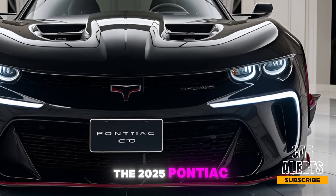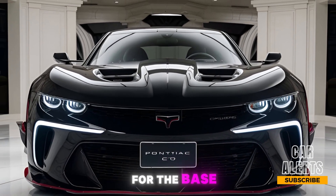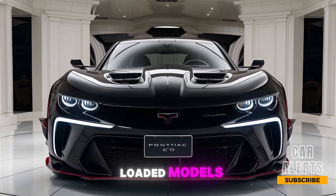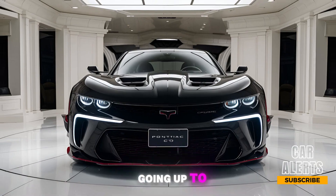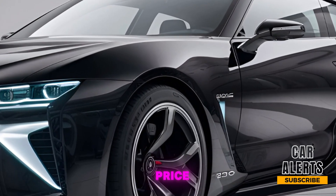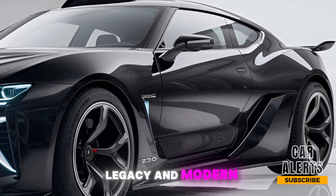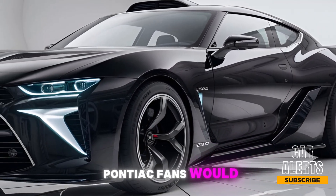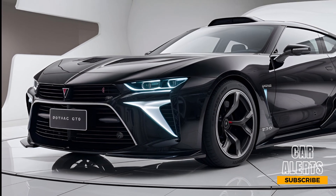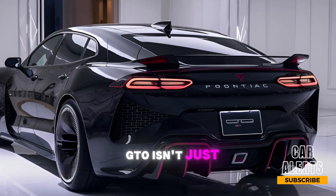So what's it going to cost to bring this legend back into your garage? The 2025 Pontiac GTO starts at around $55,000 for the base model, with fully loaded models including the performance package going up to about $70,000. It's a hefty price, but for what you're getting in terms of power, legacy, and modern tech, Pontiac fans would say it's worth every penny.